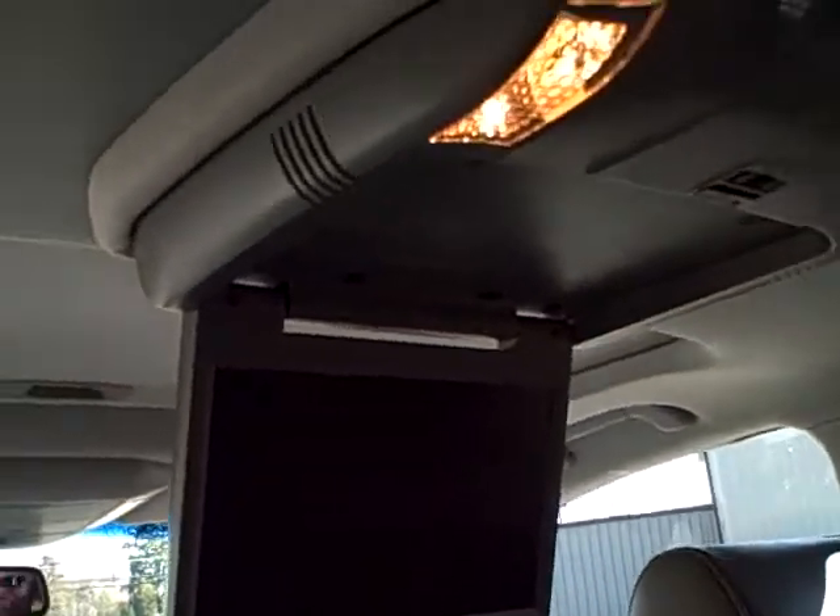Really nice big DVD screen, and of course the rear third seat.